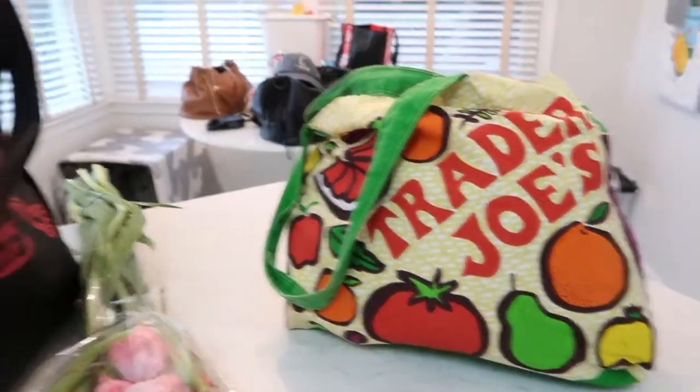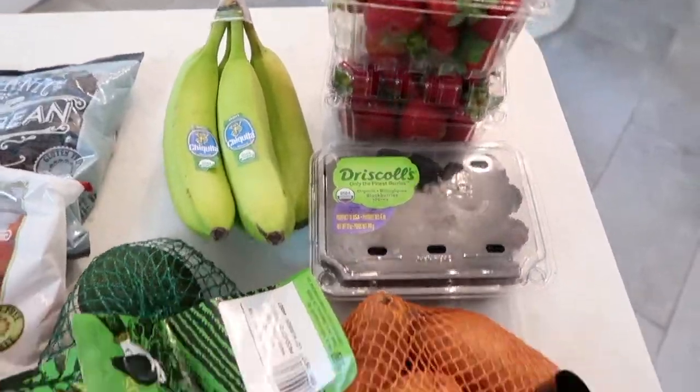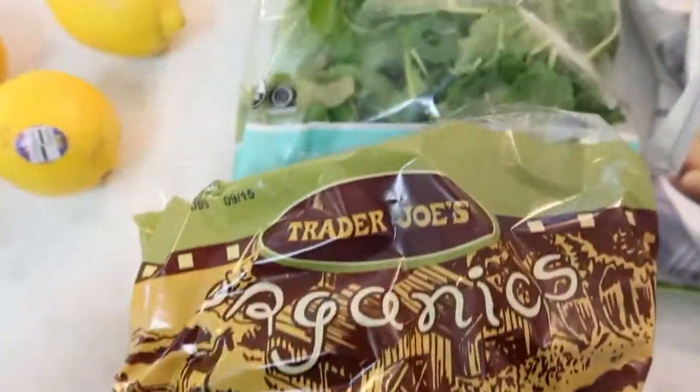All right, just got back from my Trader Joe's run. I'm going to unpack everything and I'll show you everything that I got. I'm going to put all of this stuff away and I will see you guys for my first meal of the day.